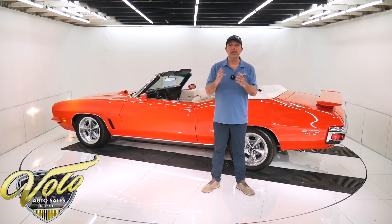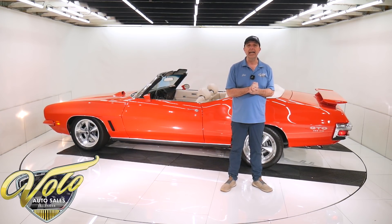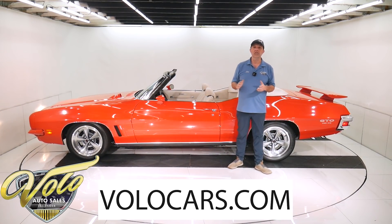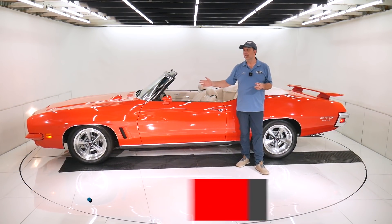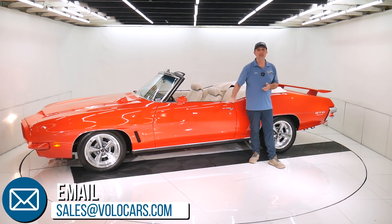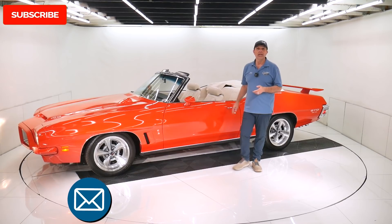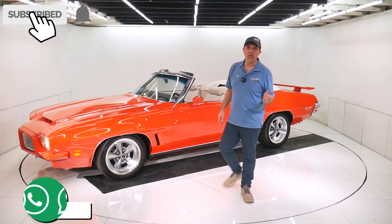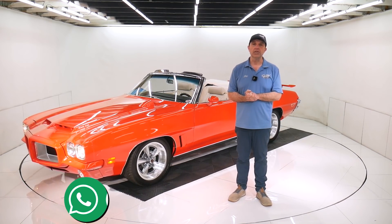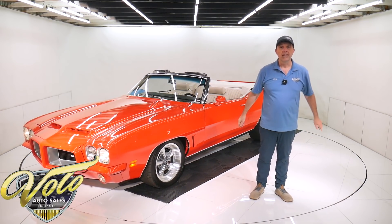Go to volocars.com — there are plenty of ways to contact the salesman. They will answer any questions or concerns you might have. They can also get you financed and get this shipped anywhere in the country. Go to volocars.com before someone beats you to this one. If you just enjoy watching the video, subscribe to our YouTube channel, click on that bell icon, and you will be the first to see the next video posted. Thanks for watching.